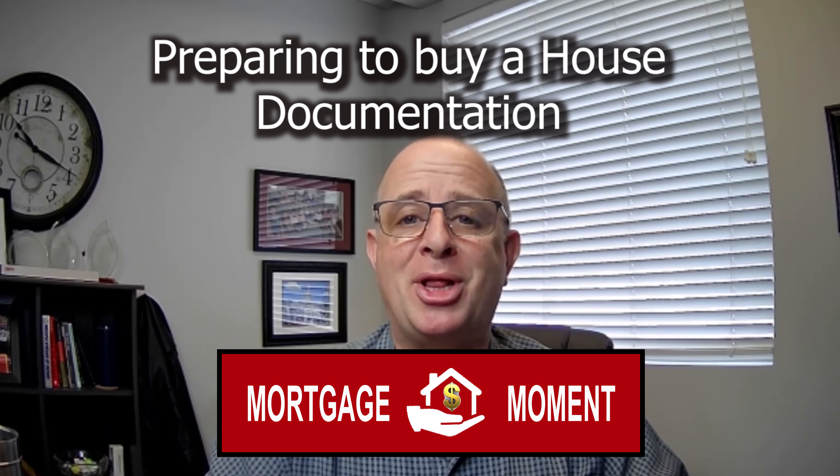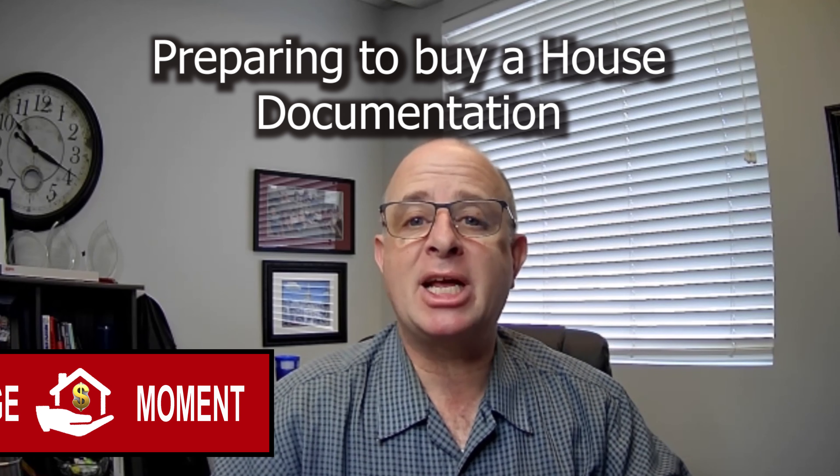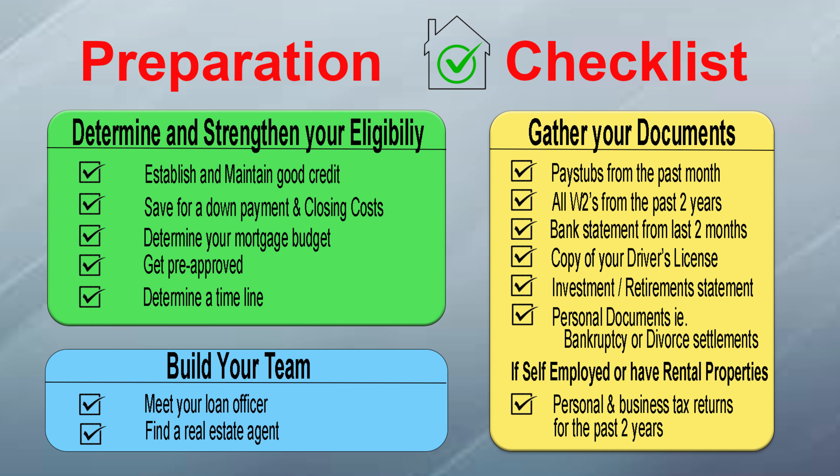Hey, it's Doug over here at Community Lending Group. Last week for our Mortgage Moment, we started to discuss the steps to get ready to buy a home. We talked about strengthening your eligibility and building a mortgage team. This week, we're going to finish off by discussing the documentation you will need to gather.